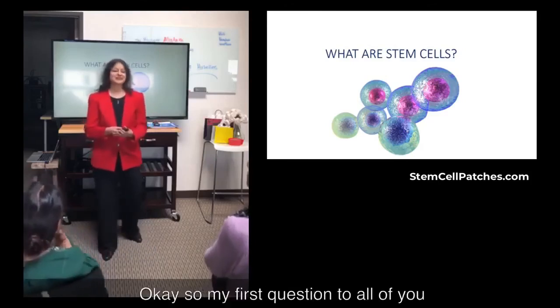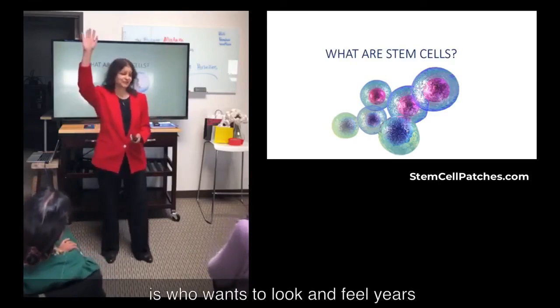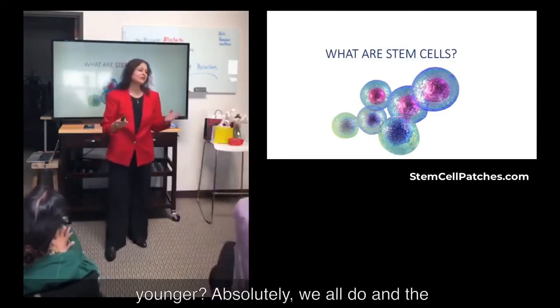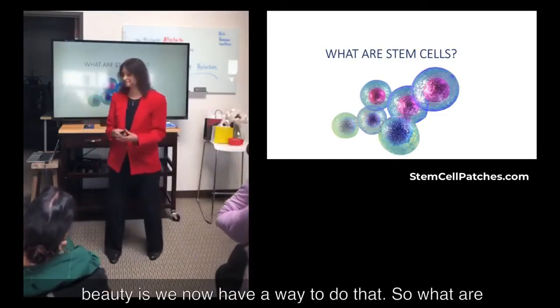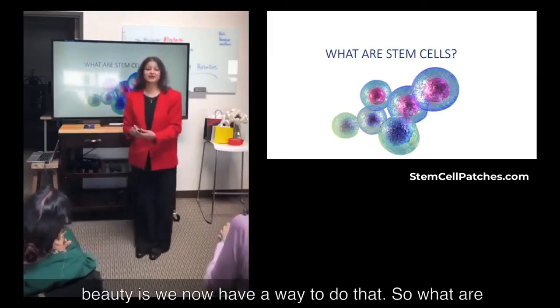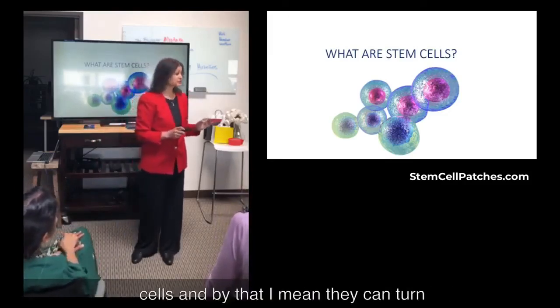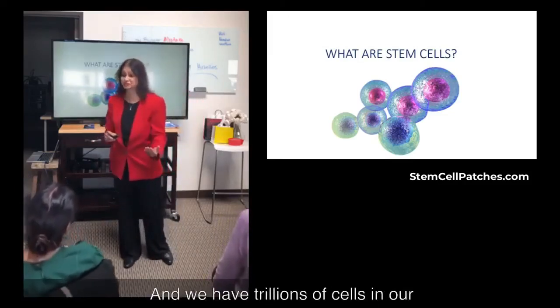Does that sound good? My first question to all of you is: who wants to look and feel years younger? Absolutely, we all do. And the beauty is we now have the ability to do that. So what are stem cells? Stem cells are universal cells, meaning they can turn into any organ in your body, any tissue. We have trillions of cells in our body.